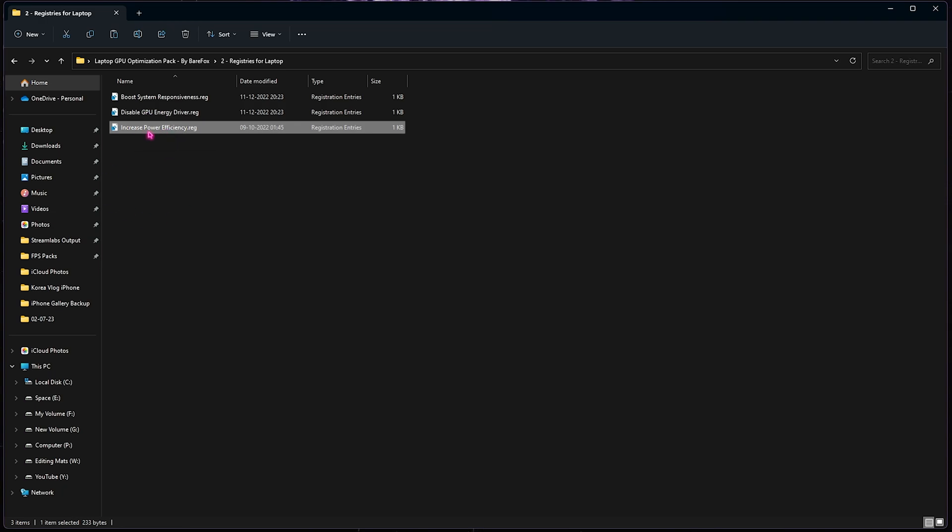The last registry in that folder is Increased Power Efficiency, which will result in a little extra laptop heating but will help you get those extra FPS. If you don't want your laptop to overheat, you can skip this one. But if you have a super low-end laptop, want much better performance, and are okay with running on the charger all the time, enabling this will give you a phenomenal FPS boost.